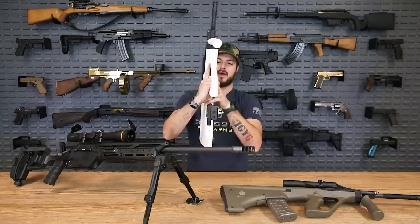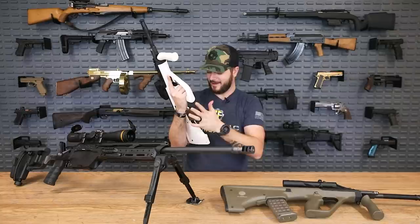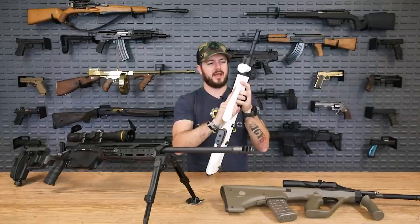You could get the option for taking regular AR mags, but we have the one that takes the regular AUG mags. What's neat about this guy too is they did integrate a bolt release right here — pretty easy to actuate as well. And of course still chambered in 5.56.